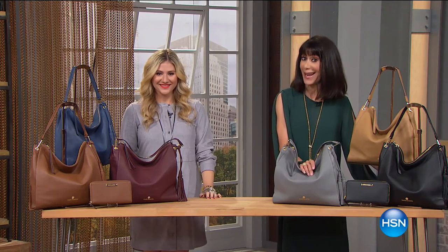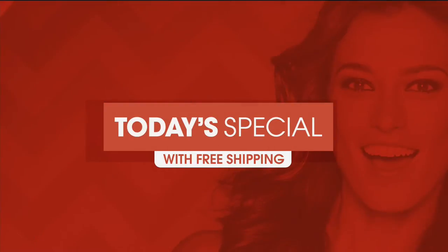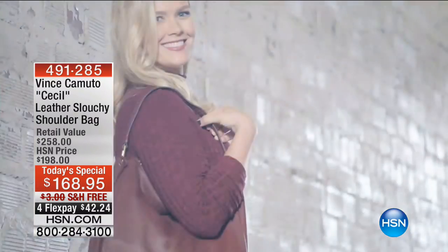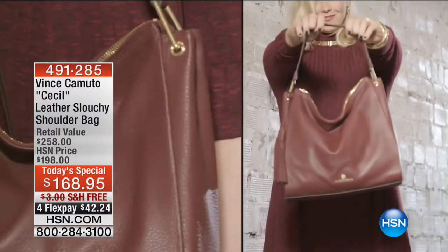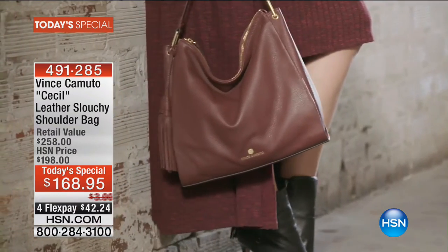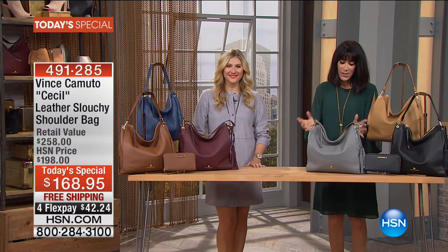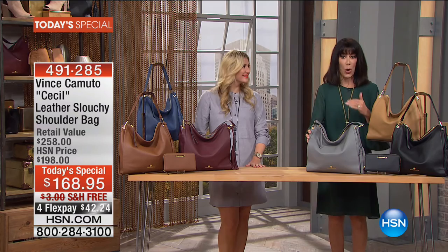The first Today Special ever in a handbag — take a look. I am so thrilled to be here because you have the chance today to feast your eyes on the most amazing, luscious, gorgeous, supple, beautiful genuine pebble leather that is the true representation of what the amazing Vince Camuto line is all about.